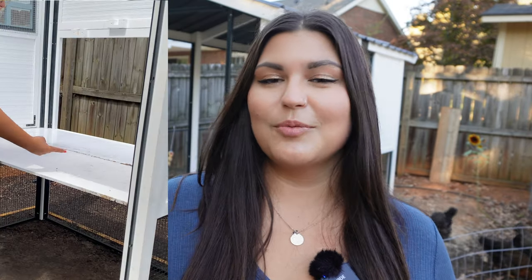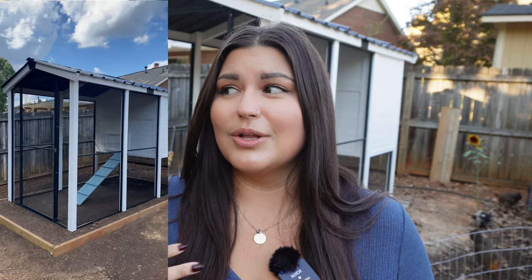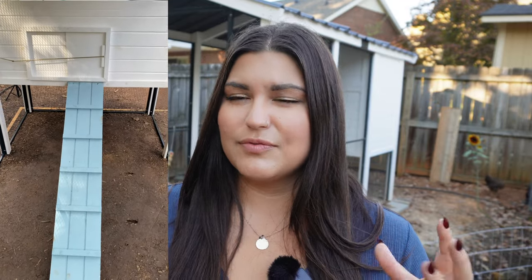We finally got the coop and it shipped perfectly — it didn't even look like it had been touched during shipping. It came in a metal container and was very well protected. It took my fiancé and me about eight hours to assemble, and keep in mind we are not handy people at all. The instructions were okay but could have been better. It's actually a lot easier to put together than I thought — kind of like building something massive from IKEA. The most annoying part was definitely the roof, where a lot of things don't want to line up.